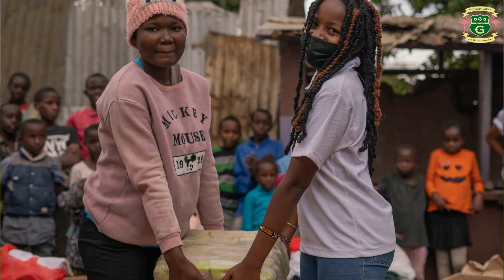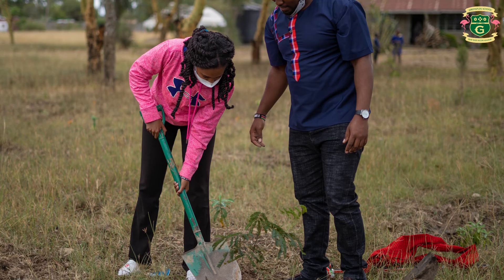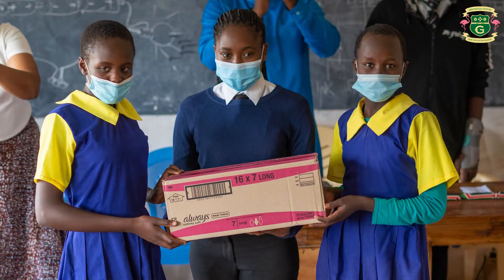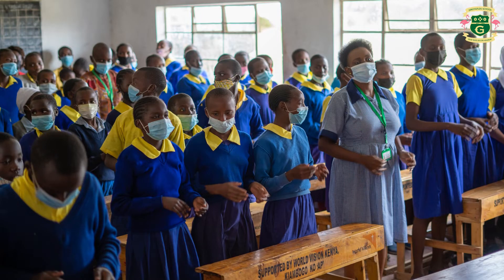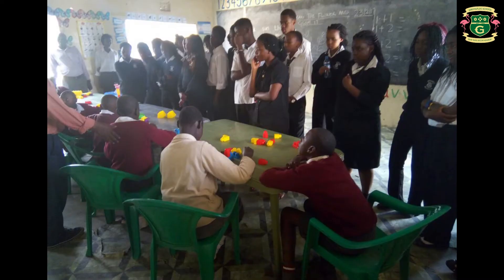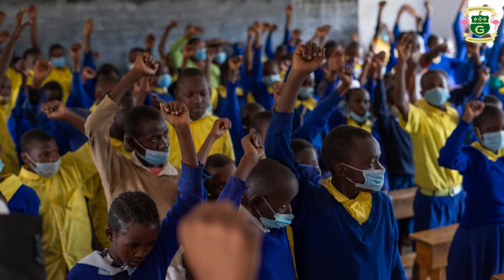We have the social strand where our learners interact with students from other schools, donate to organizations and the community around us. Last term we had a sanitary towel drive as our CSR to uplift the surrounding community. In the economic strand, we teach students to be independent and innovative and come up with ideas for funding our projects — for example, selling roses in school to contribute to the social strand.